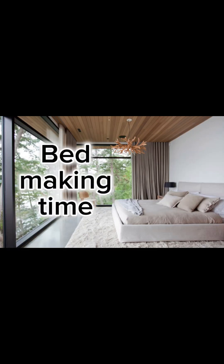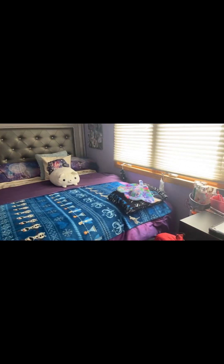So now I have to make my bed, so I will be doing that. Just finished my bed, and now we are gonna be moving on to hair.